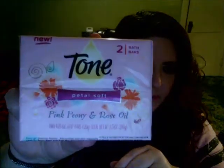From Dollar Tree, I only got one thing. I like Tone body washes and soaps, and I got the Tone Petal Soft in pink peony and rose oil — two for a dollar. I kind of wish I'd gotten more. If they still have them, I might go back and get more.